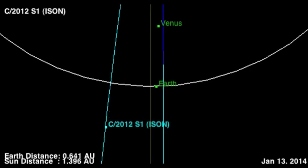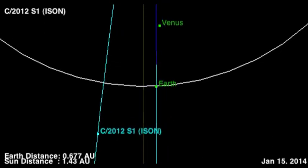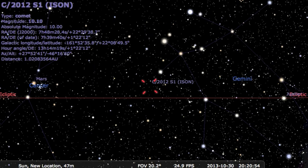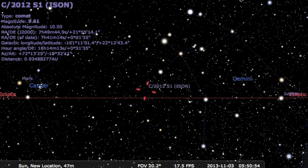This debris model shows ISON from the perspective of the Sun. ISON crossed north of Earth's orbit in the evening of October 31st Pacific Daylight Time. It also shows where ISON crosses the Earth's orbital plane.